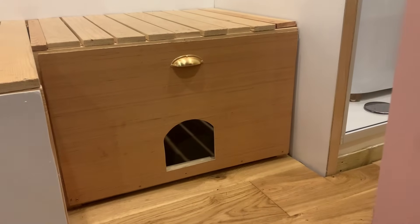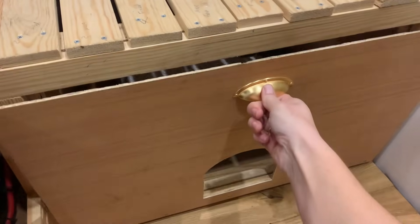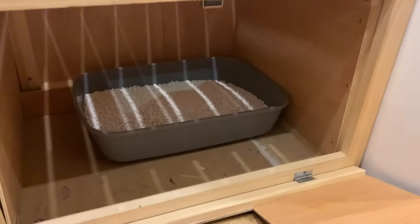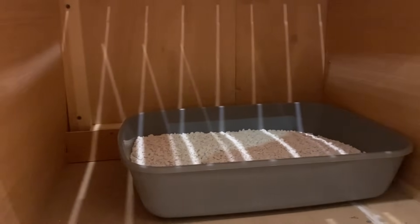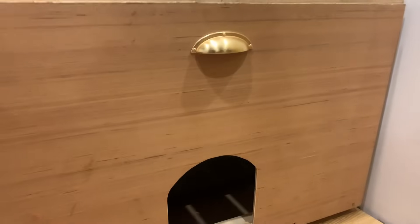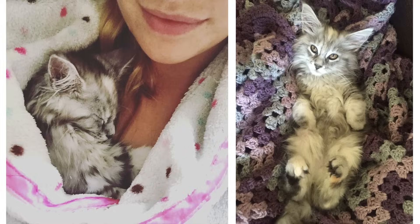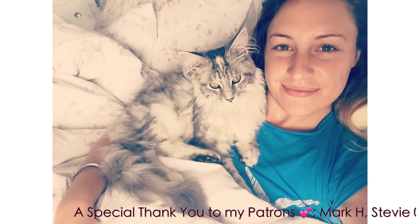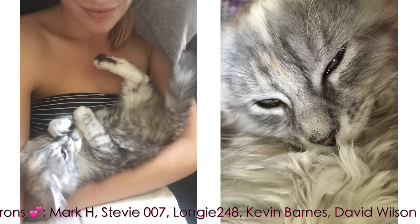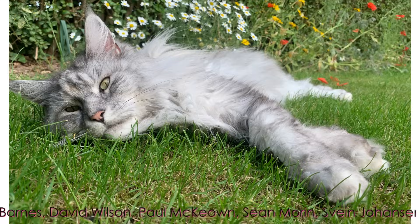And there we have it — one fabulous poo palace for my fabulous cat! Plenty of room for activities in there for her, and before you ask, no it won't smell — I've got very good litter. I hope you've enjoyed this ode to my beautiful Savannah. Thank you so much for watching and I'll catch you in the next one — peace out!